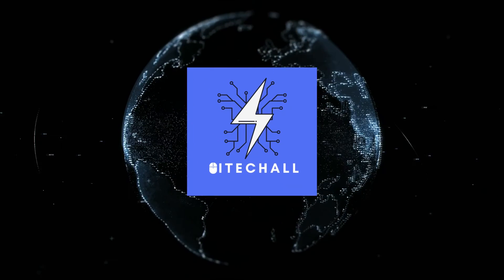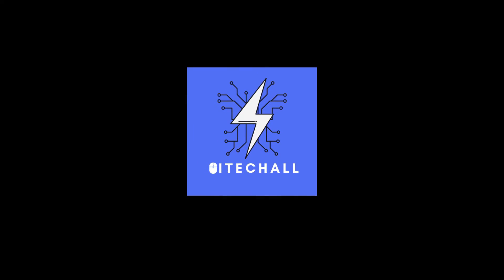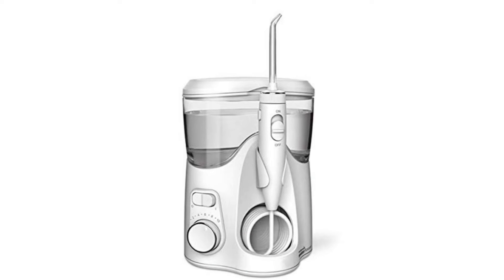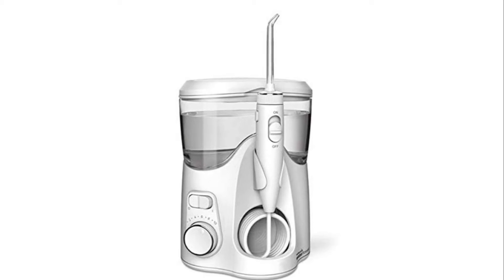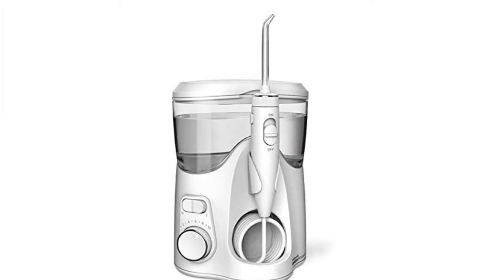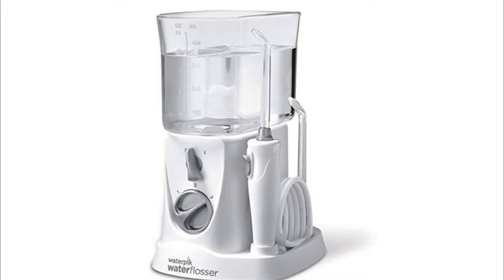Hello, it's High Tech. You are watching Top 5 Best Water Flossers. More info on the products we've included — links in the description box down below, which are updated for the best prices. Before we get started, please consider subscribing to my YouTube channel.